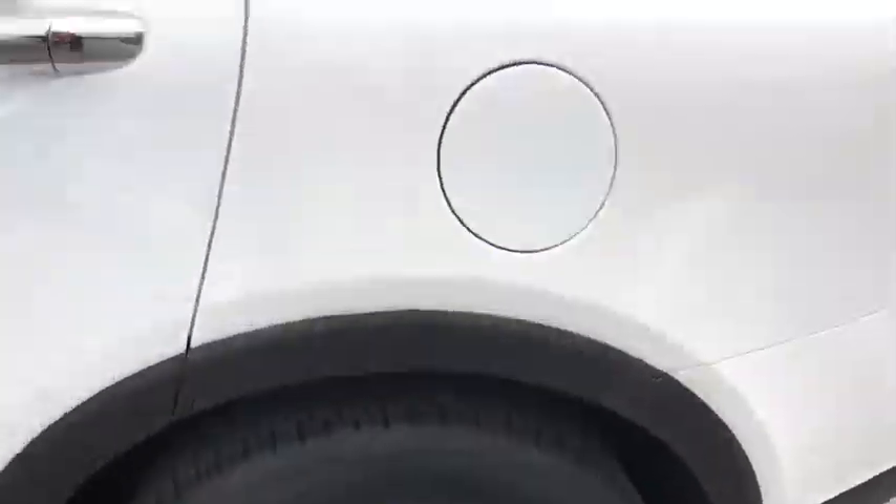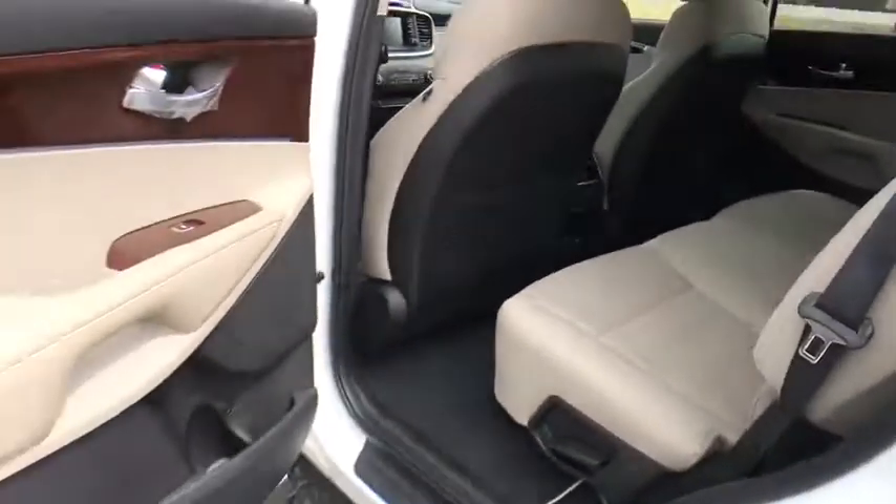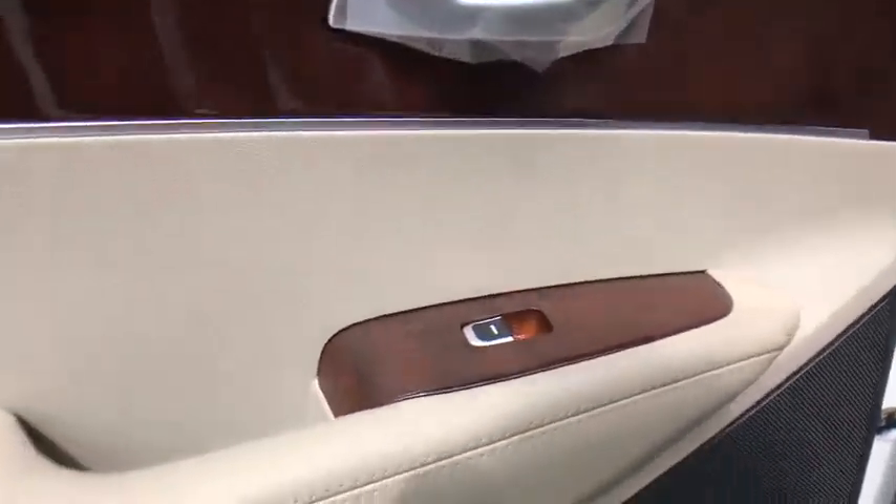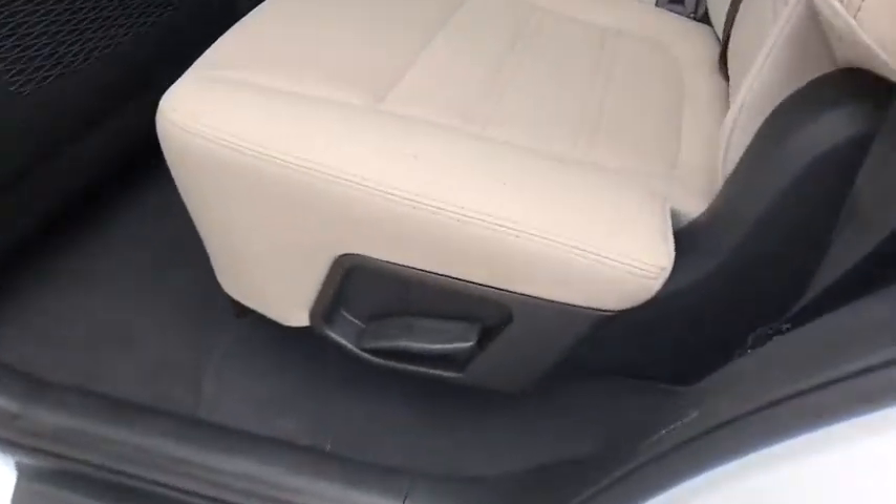Traction control, dual airbags, power steering, four-wheel disc brakes, electronic stability control, trip computer, power windows, rear window defroster, security system.